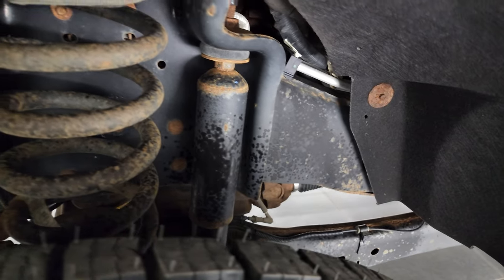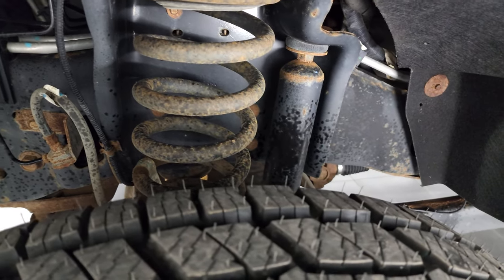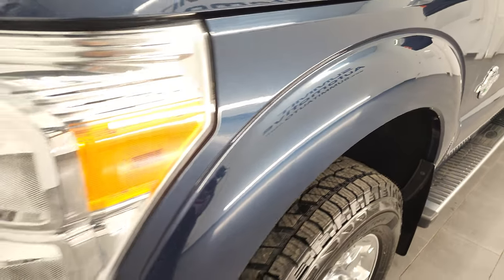Frame and underbody looks like pretty good condition — got a little bit of corrosion on the bolts in the spring there, but nothing too bad. Frame looks really good. Front fender once again, no dents or dings.